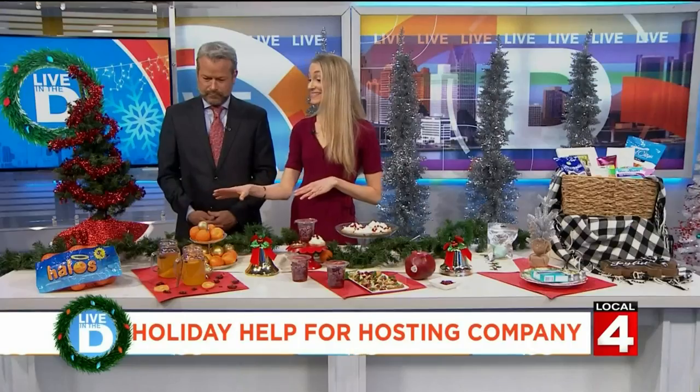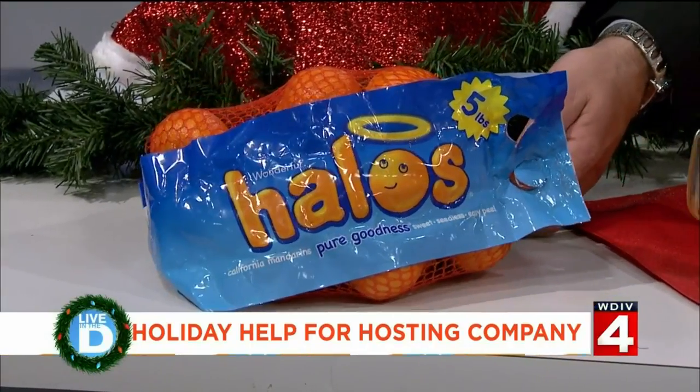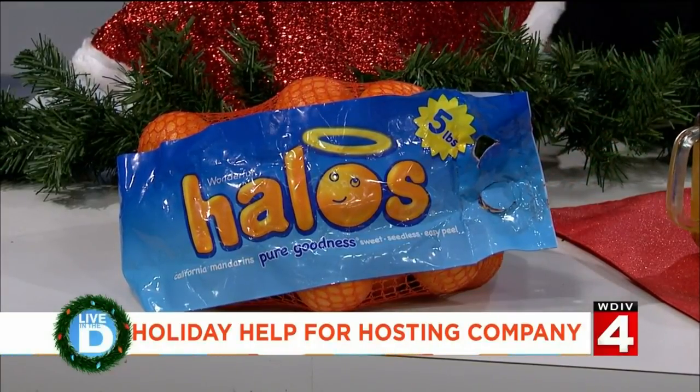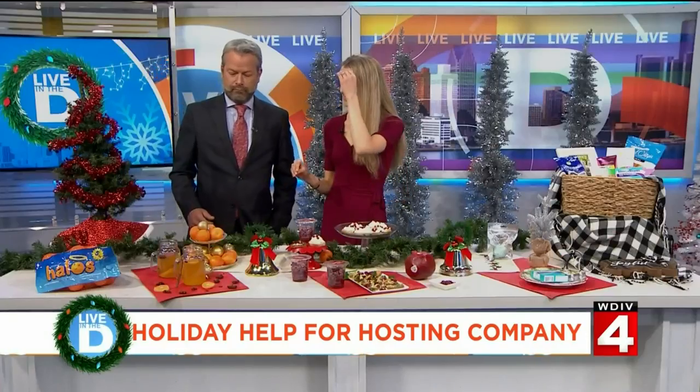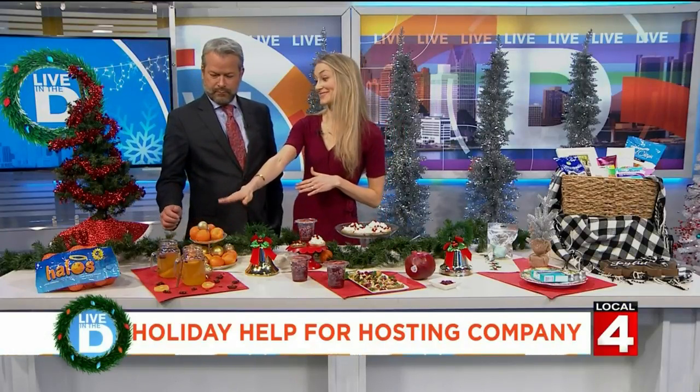A perfect snack that I love to have on hand around the holidays are Wonderful Halos. These California-grown mandarins are seedless, sweet, and super easy-to-peel. You can use them in a wide variety of ways for your holiday entertaining, like my personal favorite drink, the Merry Mandarin Cider.